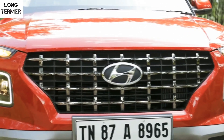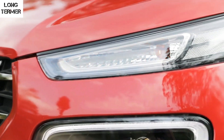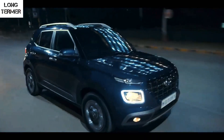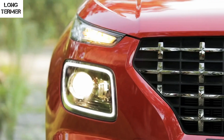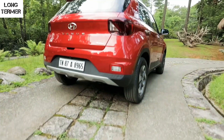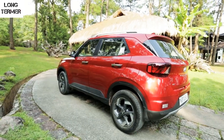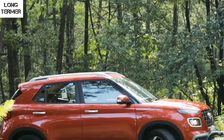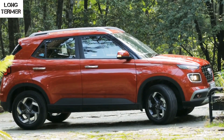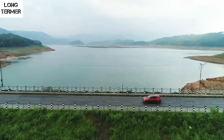On the front, the Venue gets the signature cascading style grille with chrome touches. The projector headlamps are placed on the lower half of the bumper and surrounded by squarish LED DRLs. The tail lamps are also LED-based, however it misses out on LED turn indicators up front. The dimensions may not excite you too much, but the skid plates, roof rails and side body claddings make it feel more SUV-ish.